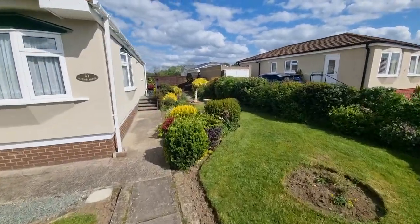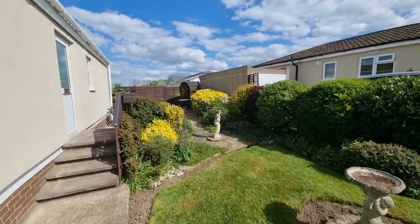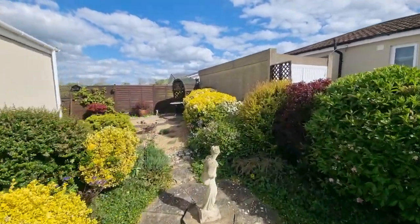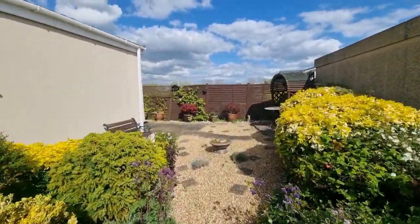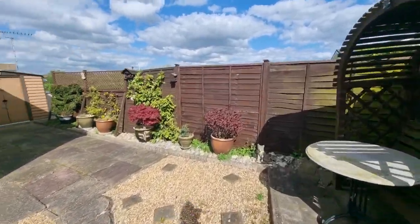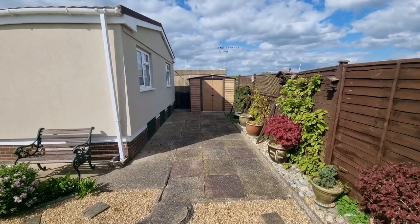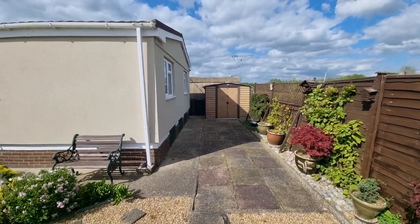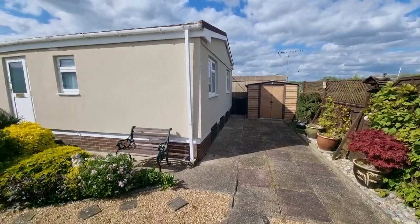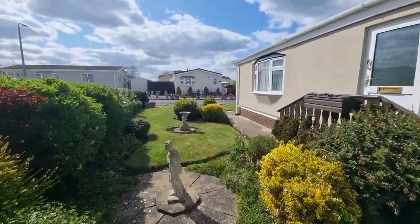While we're out here I'll just show you the garden area just to the rear of the park home as well — very well presented gardens. There's a seating area just to the rear, and a further paved patio seating area with a storage shed as well.